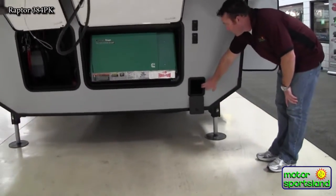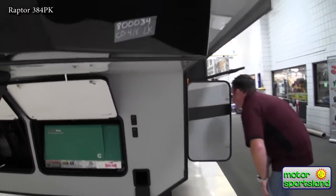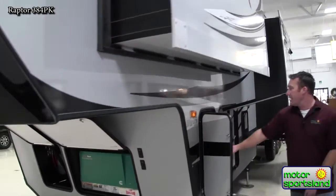Storage here for your sewer hose, since on a toy hauler you don't have a bumper anymore. Docking lights front and back. And again, your second propane is right here.